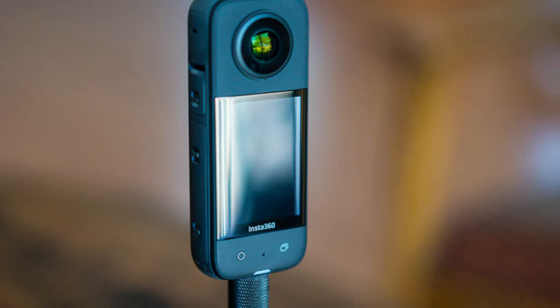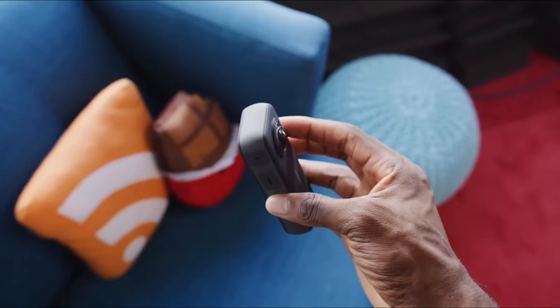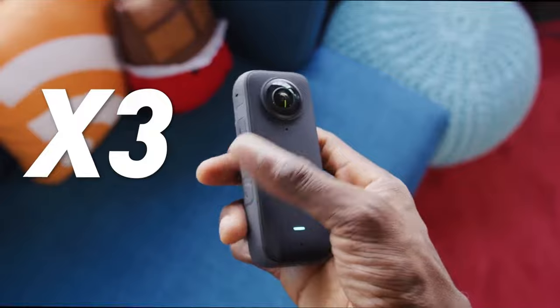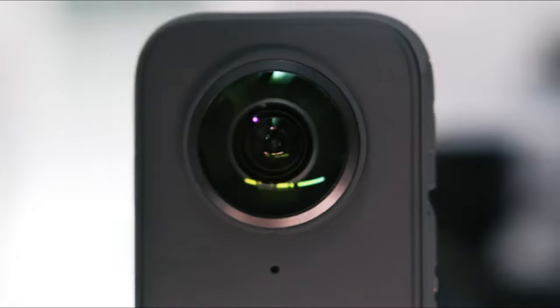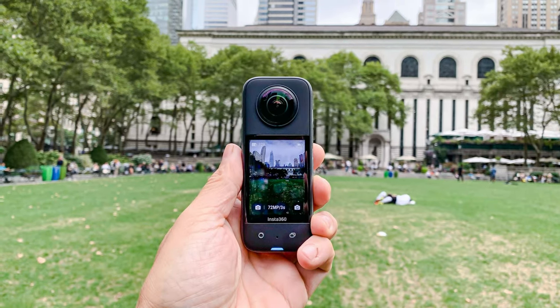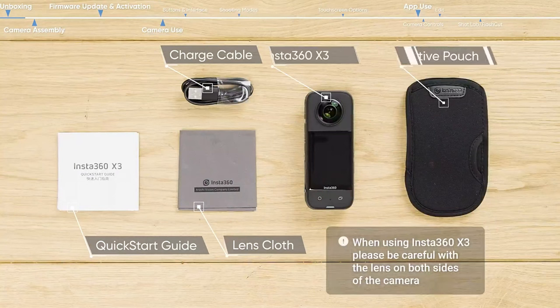While the X3 is an impressive camera, the only downside is the learning curve when it comes to mastering all of its advanced features. However, with a bit of practice, you'll be able to take full advantage of everything this camera has to offer. Overall, the Insta360 X3 is a game-changer for vloggers looking to up their content game. If you want to take your videos to the next level, be sure to check out the X3 for yourself.